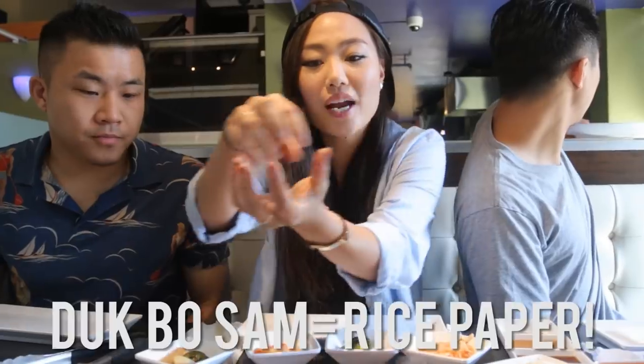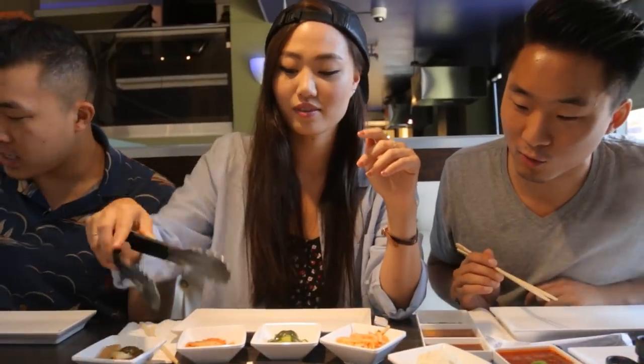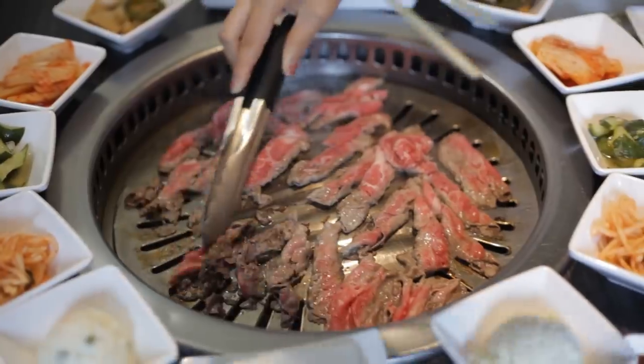Can you guys explain that to me? For the giant leaf, you're wrapping everything in the leaf. But here, you're wrapping it in the ddeok or the radish. We're creating these things called ddeokbo-san! How important is it to have somebody attentive on the grill like that?